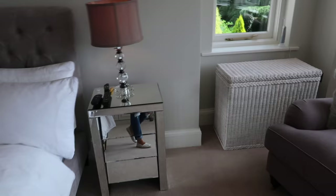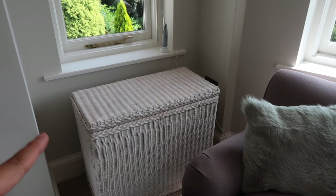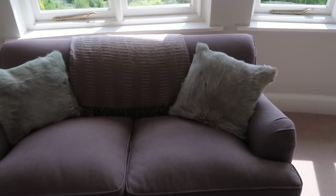We have this wash basket — I think Mike found it on Amazon. I won't open it as it has dirty washing in it, but it's actually sectioned into three so you can separate colours, blacks, and whites, which is so useful. And then we have this little sofa, again from Made.com.